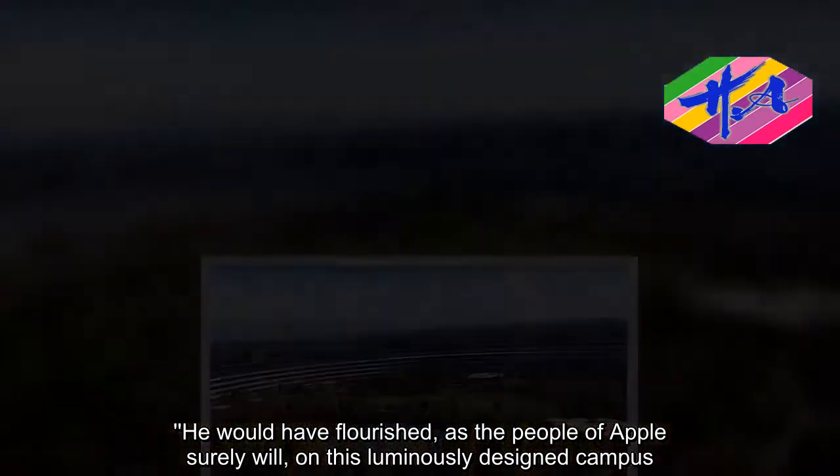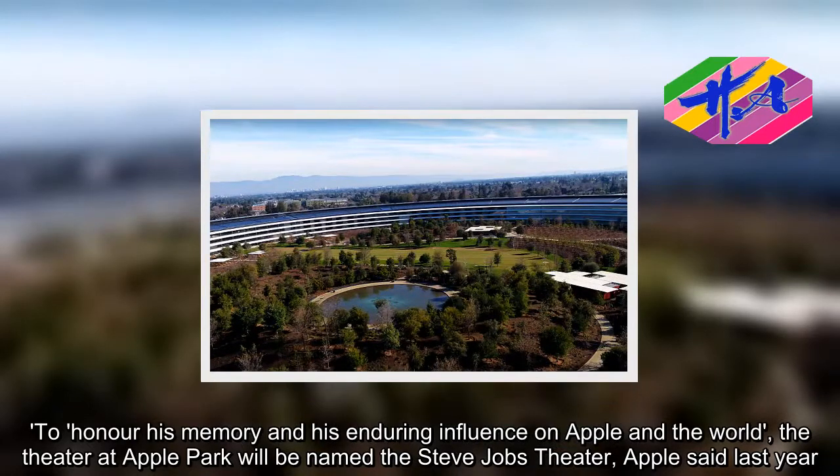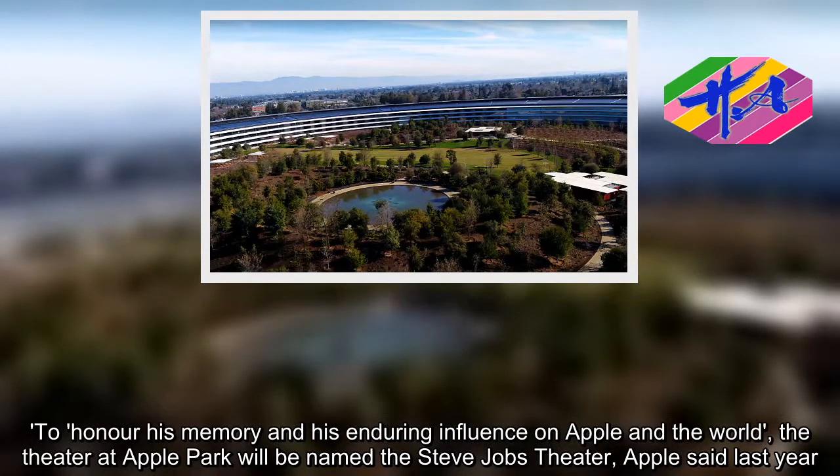To honor his memory and his enduring influence on Apple and the world, the theater at Apple Park will be named the Steve Jobs Theater, Apple said last year.